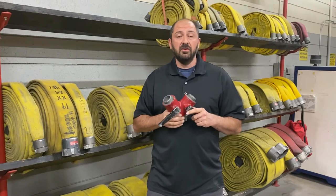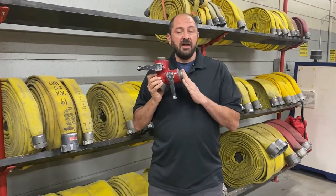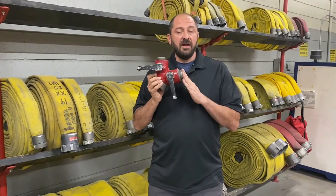Please join me at FDIC 2022 and come to the class to learn more about this 2.5-inch to inch-and-a-half gated Y. It might not be the solution you think it is, and there are probably a lot better options you could put on your rig that would serve you better than deploying these on the fire ground.